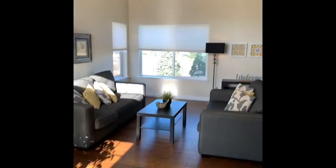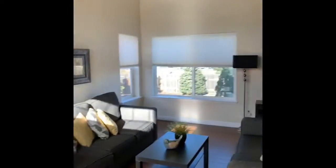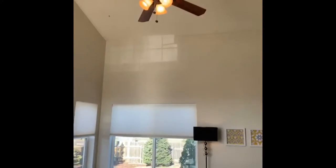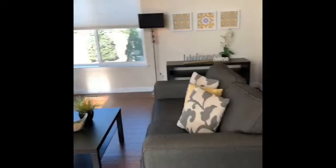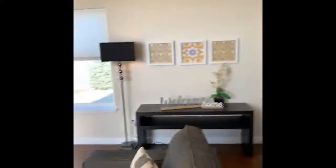Welcome to 5263 Prairie Grass here in Stetson Hills. This home has been lovingly updated with recent engineered hardwood floors, new baseboards, recent carpet, and designer paint throughout.